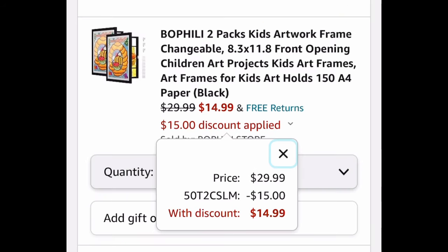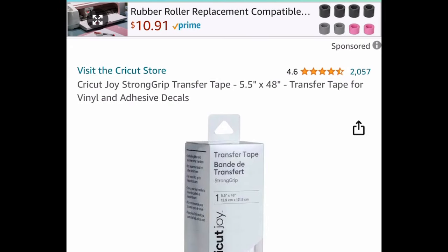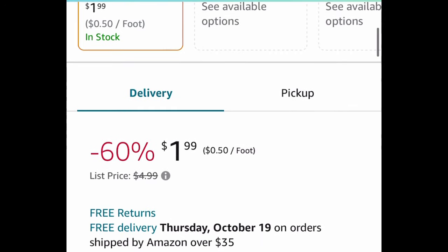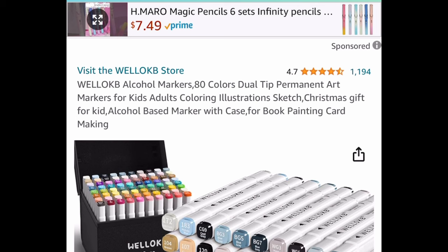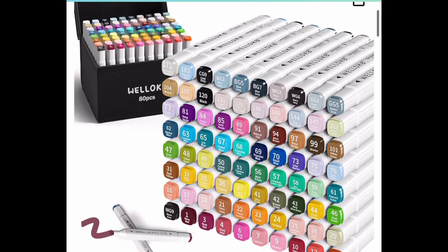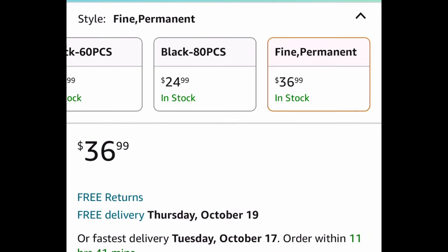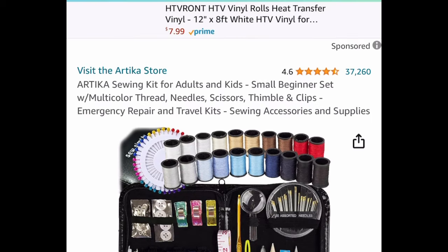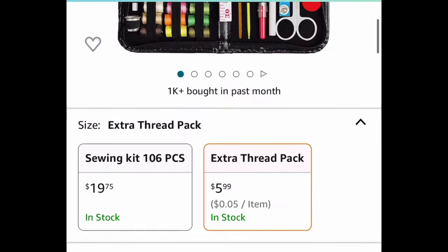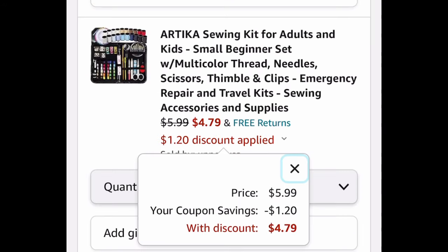Here we have a price drop on the Cricut Joy Strong Grip Transfer Tape — 48 inches for $1.99. Next, we have alcohol markers: you get 80 colors with amazing reviews. The code only works on this set — $36.99, and with our code we're dropping it down 50% to $18.49. Next, we have this sewing kit, more for beginners, with amazing reviews. The price drop is $5.99, but clip that coupon and get it for $4.79.